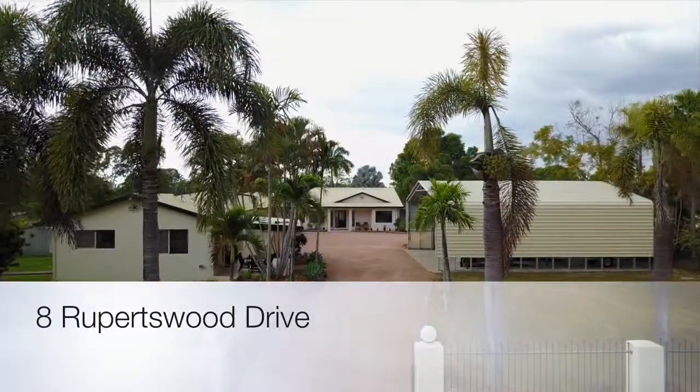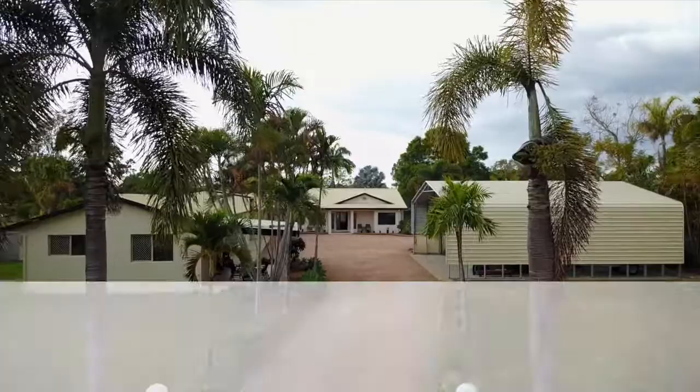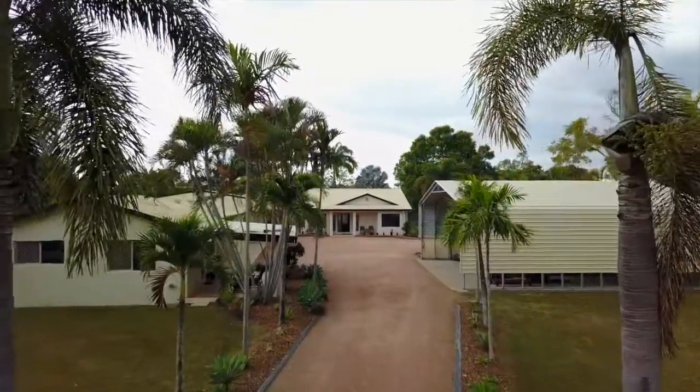Welcome to 8 Rupertswood Drive, Ellis River. A great family home with something for everyone. As you can see, real thought has gone into the design and positioning of all the structures.